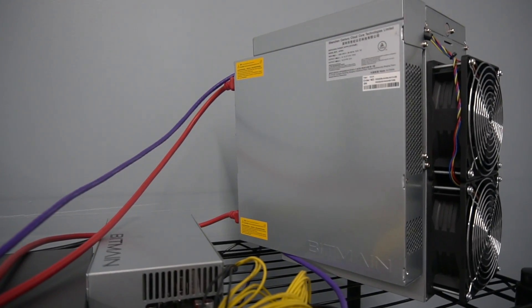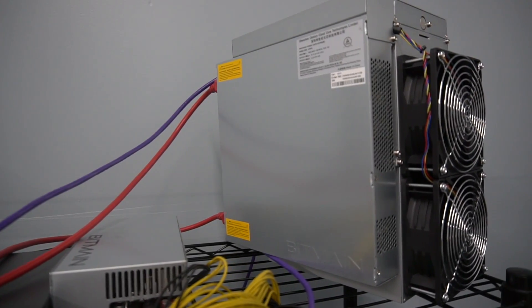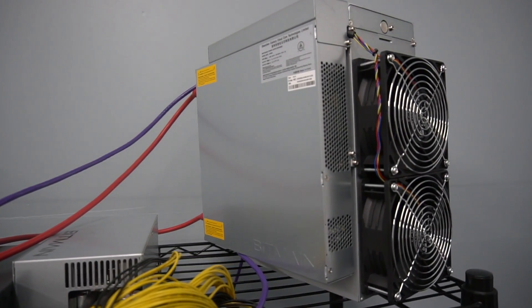Today we're talking about Bitcoin mining — what it takes to mine one Bitcoin. A lot of people are going to ask: can I mine Bitcoin at home effectively? We're going to talk about how you kind of can and kind of can't, and what goes into that. We're going to run all the numbers for you.